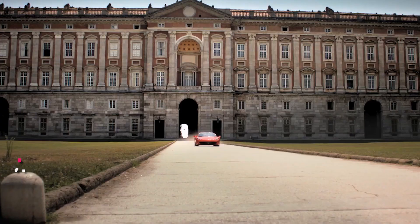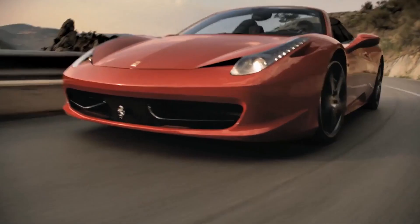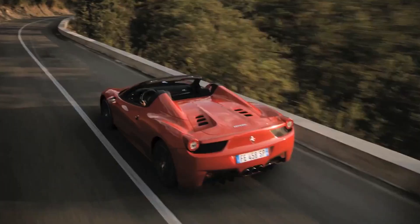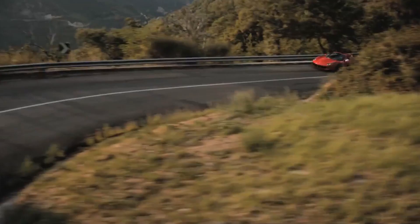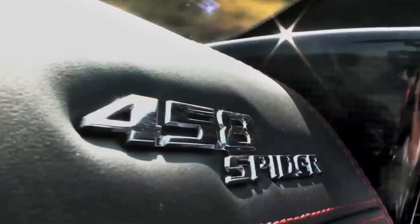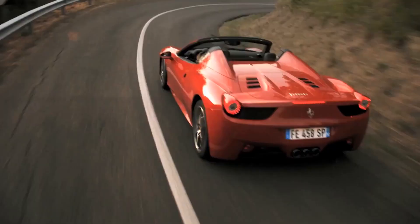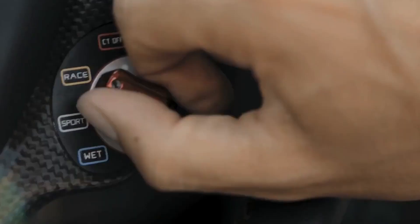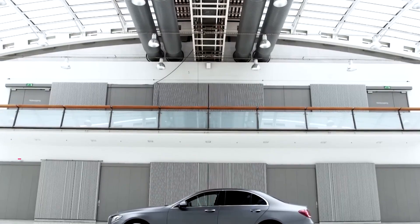Number 7: Ferrari 458 Spyder, $319,999. Ferrari has long been considered a dream car for enthusiasts, and the 458 Spyder is a celebrity favorite. According to Motor Trend, it is the convertible version of the 458 Italia and features a powerful 4.5-liter V8 engine. During his 2013 GQ photoshoot promoting Man of Steel, Henry Cavill was seen posing in front of the car.